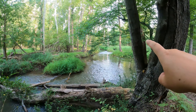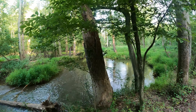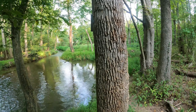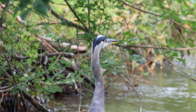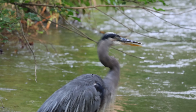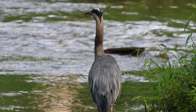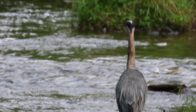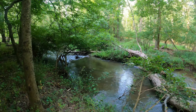Down here there's a great blue heron — you can kind of see his head there, he's just kind of creeping along. That was really cool — I walked down to the creek area and spotted that beautiful great blue heron.